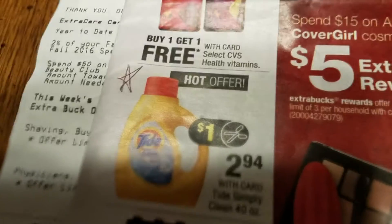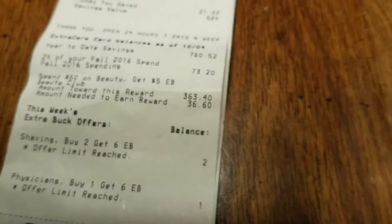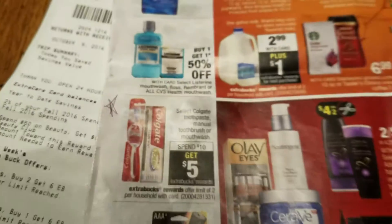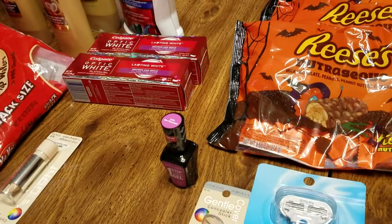I go in and I star those things that I know that I'm going to get. I starred the Tide, but I didn't buy any today. I used a whole week to do my shopping. I starred the toothpaste — I did buy that. I starred the razors — I did do that particular deal. There they are right there, and my toothpaste is right there.